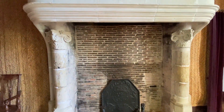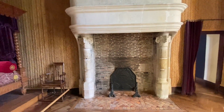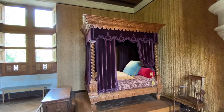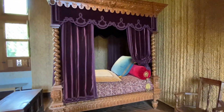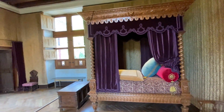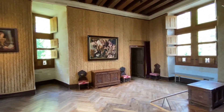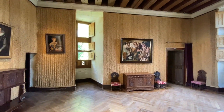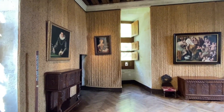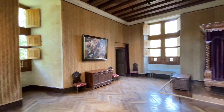Olha aqui a lareira — enorme, da minha altura, mais de dois metros. E essa cama? Amei essa cama! Aqui um pouco mais geral do cômodo para terem uma ideia de como a gente é transportado ao século XVI. É o Quarto do Renascimento, o nome aqui do quarto.